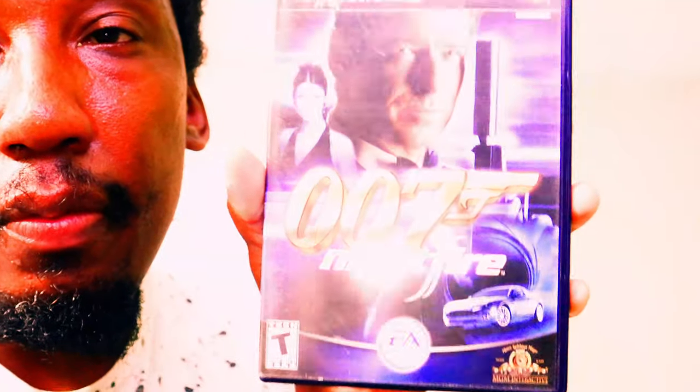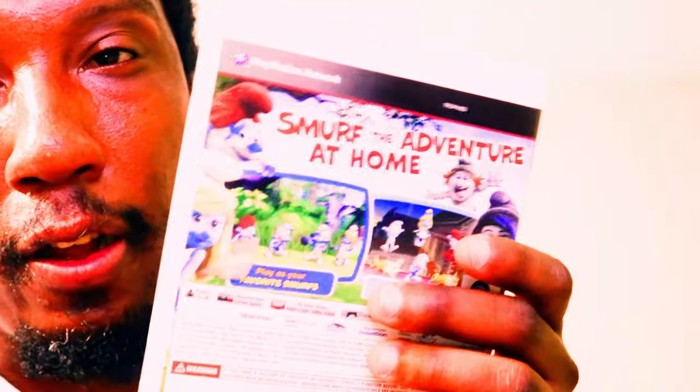All right, 007 Night Under Fire, and this one's complete. Next game is The Smurfs 2. Be on the lookout for these little cartoon movie games — they're going up in value real slow. And it's complete.